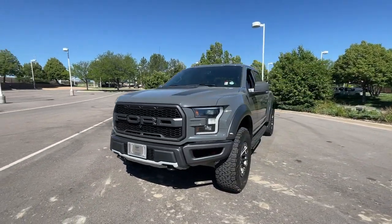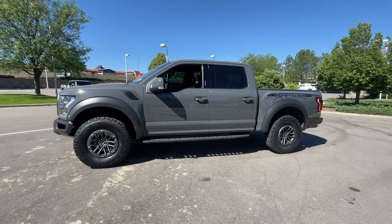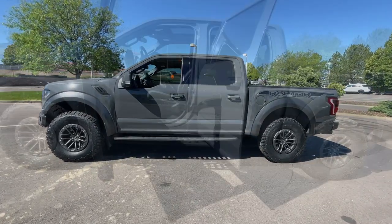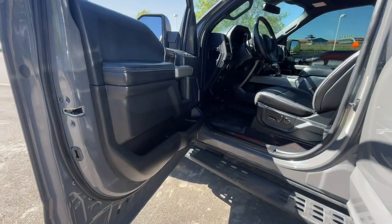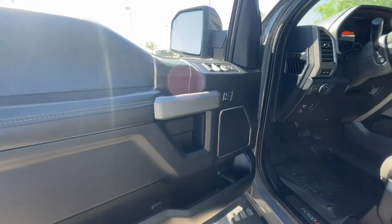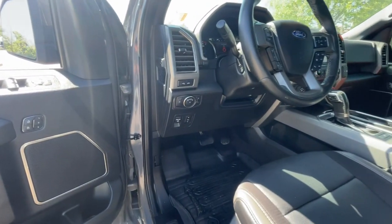These are just some of the great options this vehicle comes with: Apple CarPlay and/or Android Auto, Keyless Entry, Satellite Radio, Electronic Stability Control, Aluminum Wheels, Power Driver Seat, Steering Wheel Audio Controls, Alarm, Leather Steering Wheel, Auto-Dimming Rear-View Mirror.